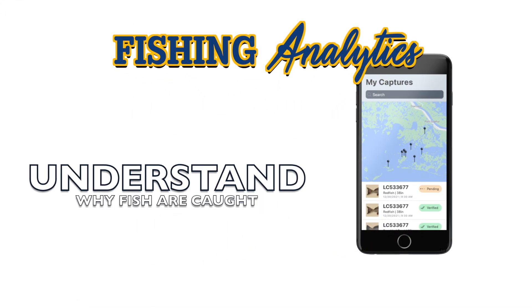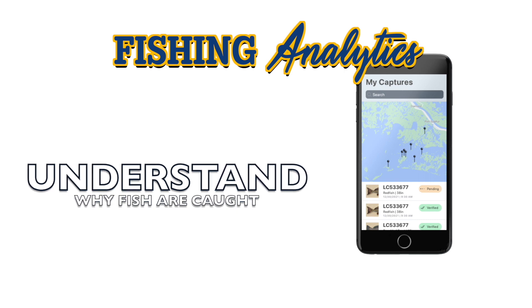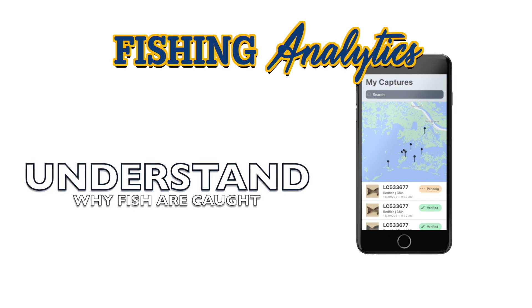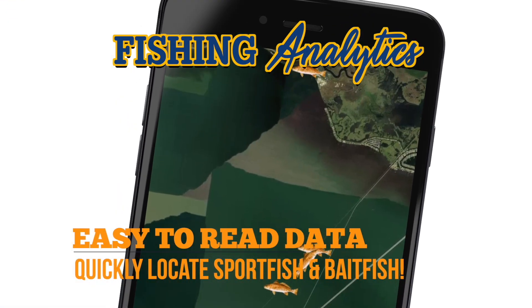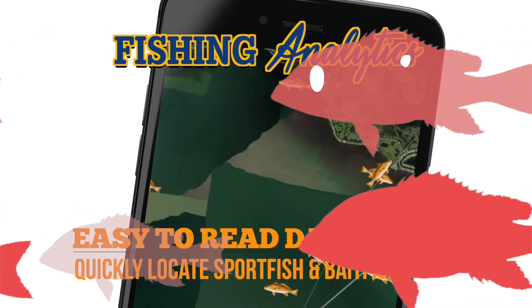Using fishing analytics, the Angler Almanac will help the angler understand why and how fish are caught. The app provides easy-to-read data reports and maps to highlight areas of sport fish and bait school concentrations.